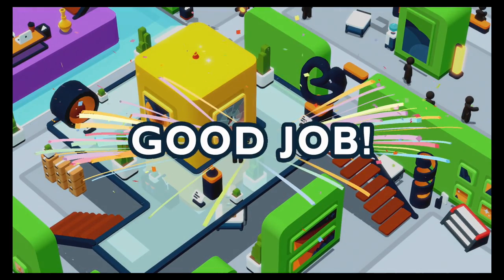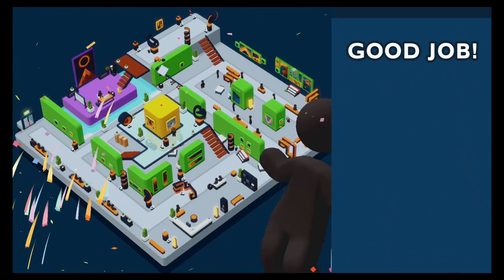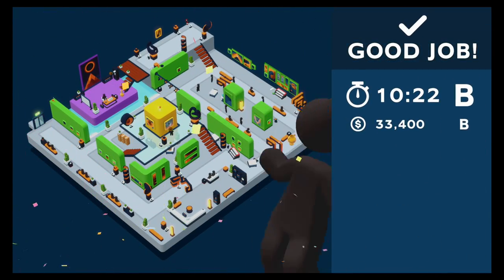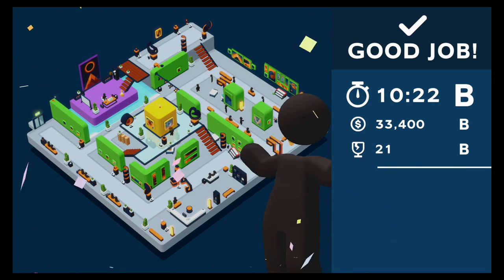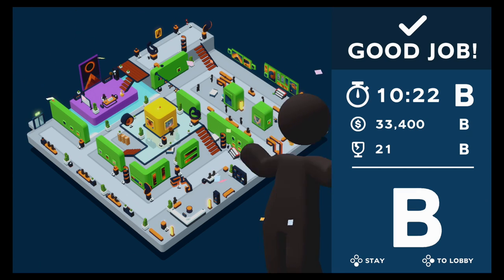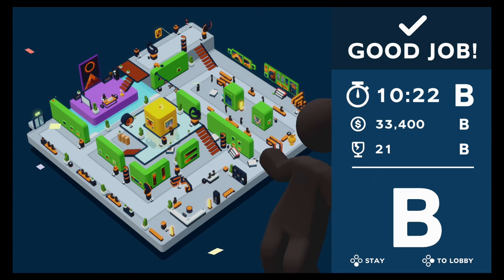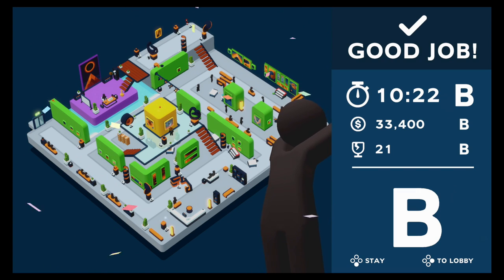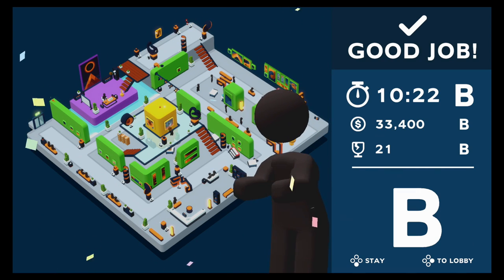Did we do it? Hey! Good job! What do we got? B for time! Oh, that's expensive. Triple B overall. Well, that does it for this episode of Good Job! If you liked it, please leave a like. Make sure you subscribe so you don't miss the next video. And until next time, thank you for visiting NerdShelter, where it's a safe place to nerd out!